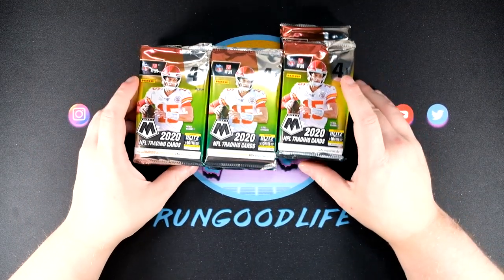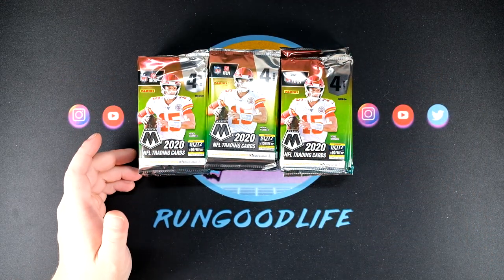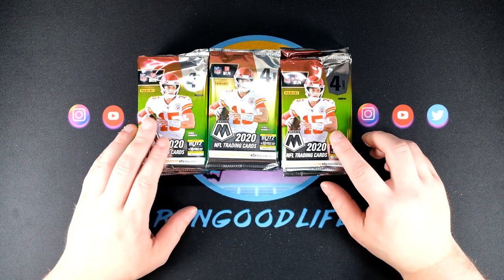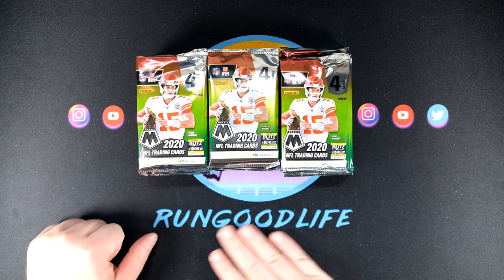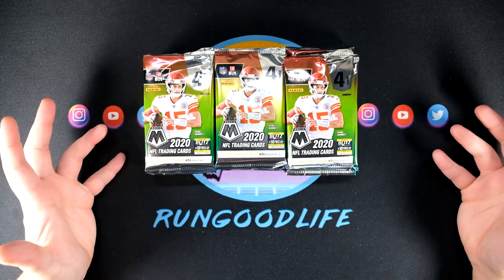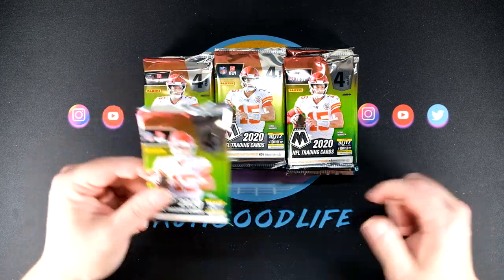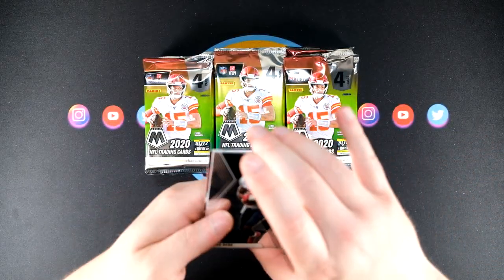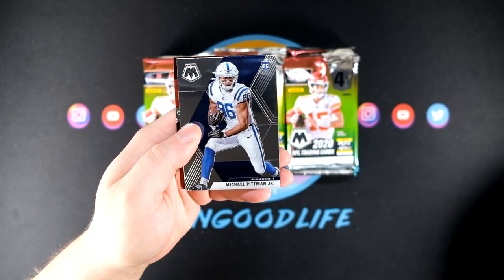All right, here we go — more blasters. We have three more blasters and I'll be coming back with one more blaster video that will have four blasters. We've already seen some really nice cards — we've gotten on the board with a Genesis and a couple of fluorescent oranges, our best one being a Lamar Jackson Will to Win number 25. We've hit some autos and some Tuas. The only things we have not yet seen are a big rookie silver and Joe Burrow, so we need to get those monkeys off our back.